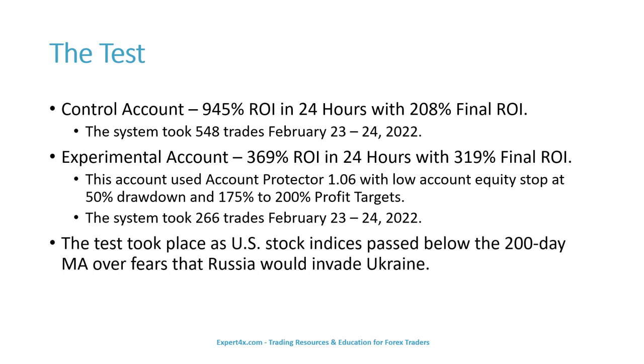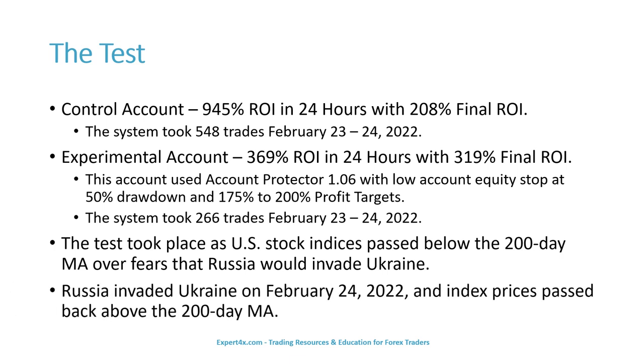The test took place as U.S. stock indices passed below the 200-day moving average over fears that Russia would invade Ukraine. Russia invaded Ukraine on February 24th, 2022, and index prices passed back above the 200-day moving average.